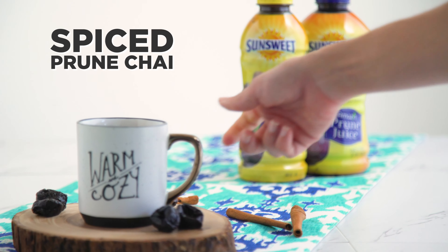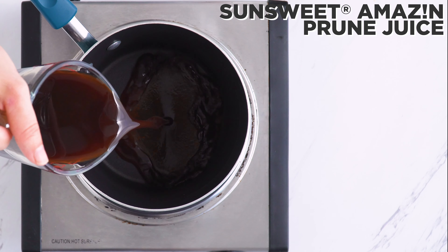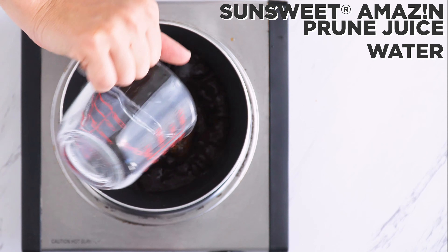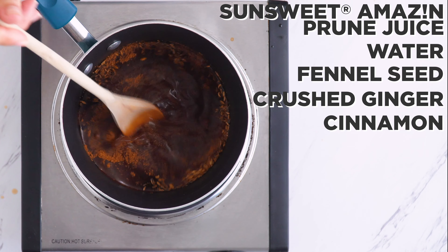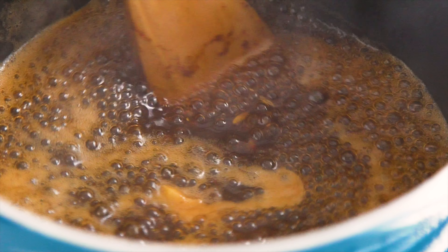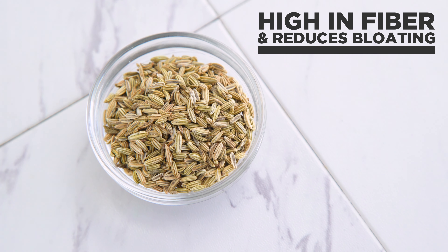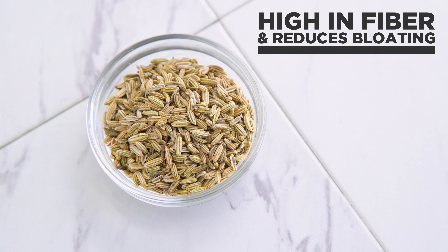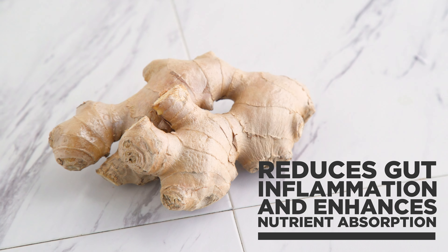Next, how about a morning or afternoon pick-me-up with a spiced prune chai? I add some SunSweet Amazin prune juice and water to a pot with crushed fennel seed, crushed and peeled ginger, and cinnamon powder and bring to a boil. Fennel is high in fiber and relaxes the digestive tract, which can help reduce symptoms like bloating and cramping. Ginger helps reduce gut inflammation and enhances nutrient absorption.